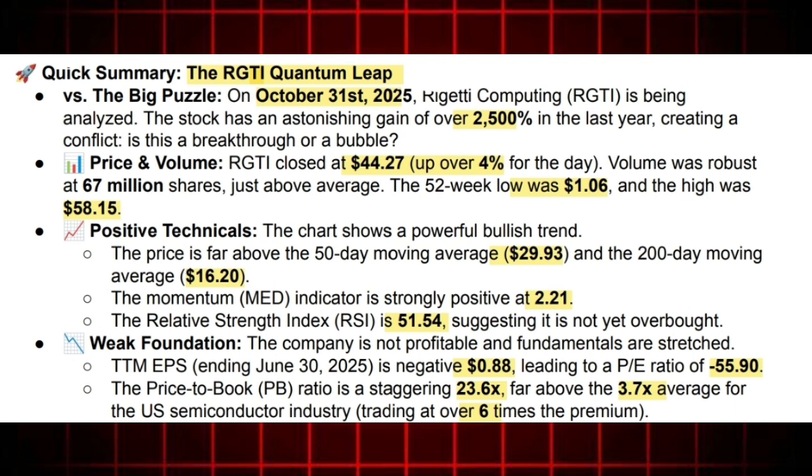The chart looks fantastic and momentum looks strong, but charts don't pay the bills. Let's force this technical juggernaut to meet the cold, hard reality of the balance sheet. Rigetti, like many revolutionary tech companies, is not profitable. The earnings per share ending June 30, 2025 was negative $0.88, which consequently leads to a negative P/E ratio of minus 55.90. So we're talking about a company being valued entirely on its future, still unproven ability to actually monetize quantum computing. That leads us straight to the valuation metric screaming for attention: the price-to-book, or P/B ratio.